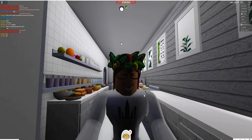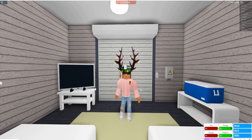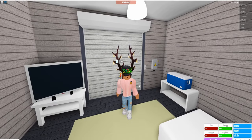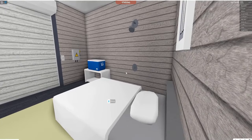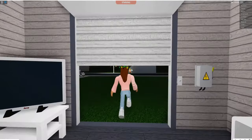Hey guys, welcome back to my channel! Today we're doing a tutorial on what I do in my life at my Roblox Bloxburg bakery. Me and Nora run this bakery. We have a shed that has both of our beds — it has a cooler, a TV, and some clothes.